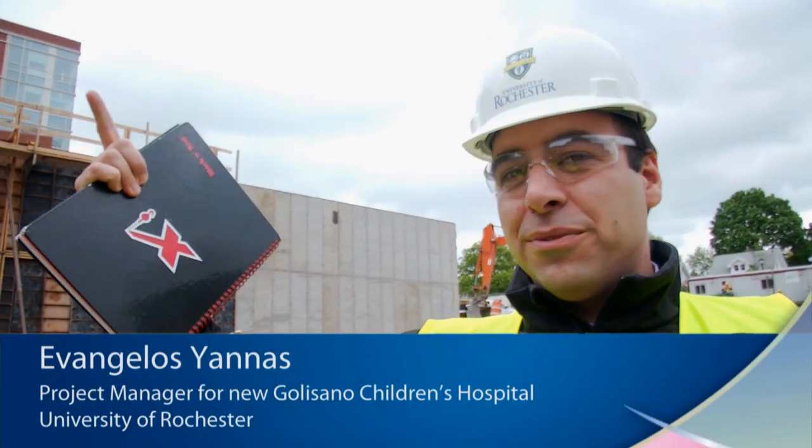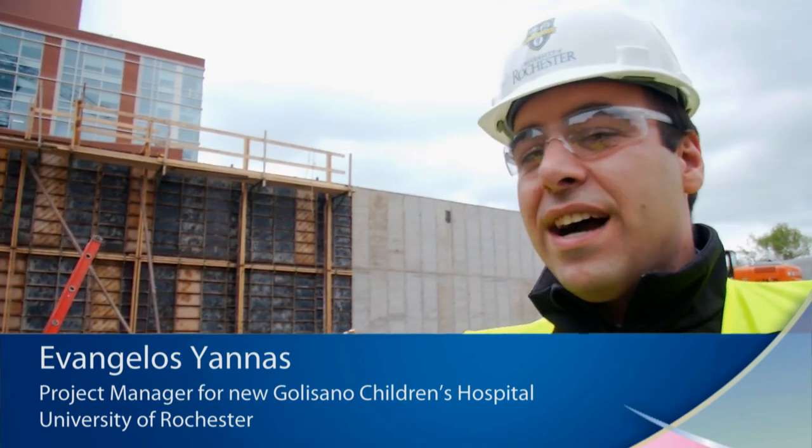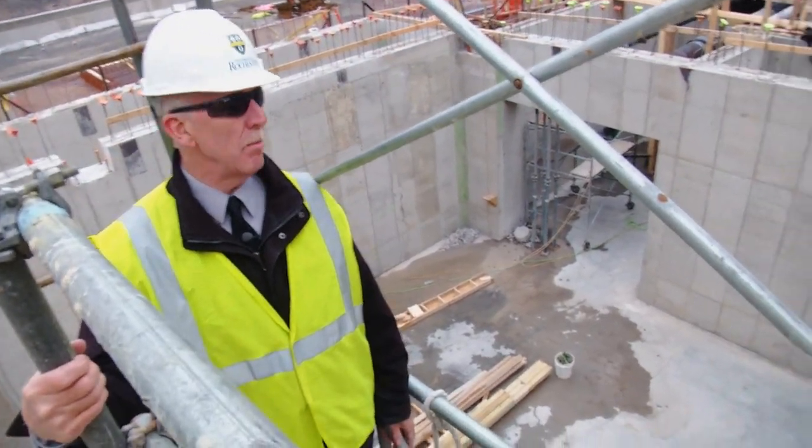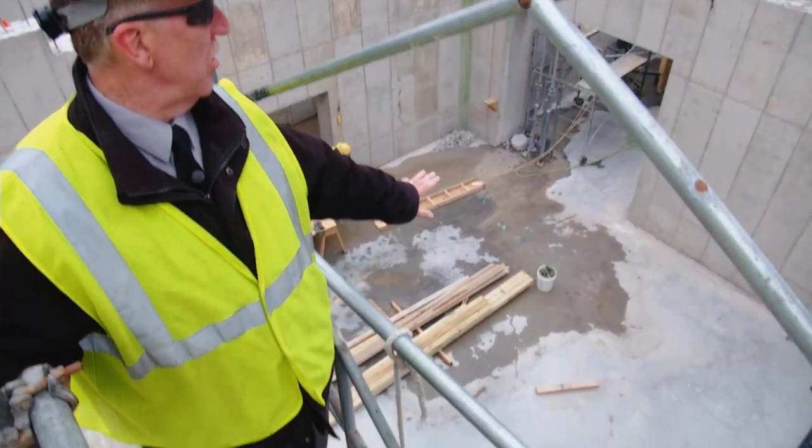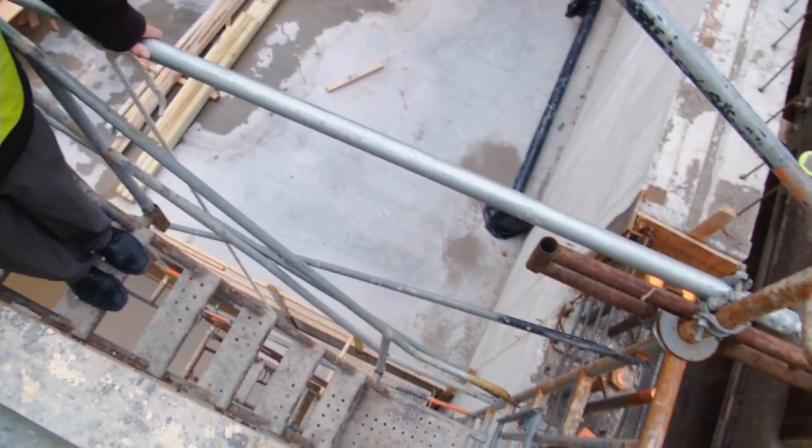Right now you're standing in the imaging sciences lobby waiting room. Then one floor above us, when they build the actual floor, you'll be standing in the main hospital lobby. We're going down inside the actual center core of the building. This is where the main elevators are for the patients — there'll be three elevators here side by side.